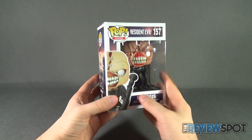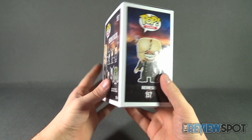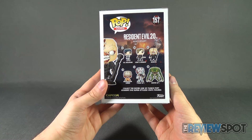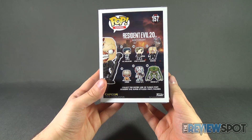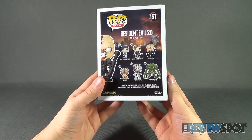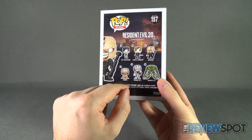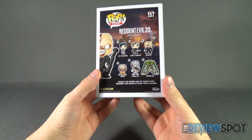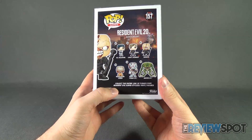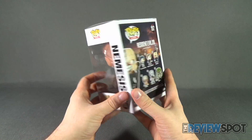I found this at my local comic book store. On the side of the box you've got Nemesis, figure 157 from the Pop Games line. On the back of the package, the figures from the Resident Evil Anniversary line consist of Jill Valentine, Leon Kennedy, Nemesis, Licker, Tyrant, and a Hunter. Both the Tyrant and Hunter are six inches in height, whereas Jill Valentine through Licker are the smaller standard size. Collect the entire line of Funko Pop Resident Evil super stylized vinyl figures at www.funko.com.